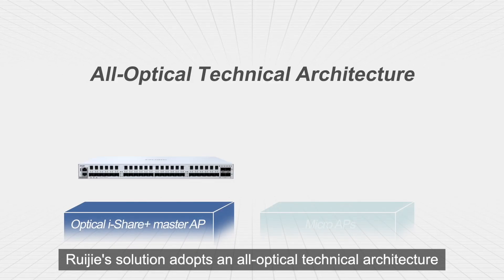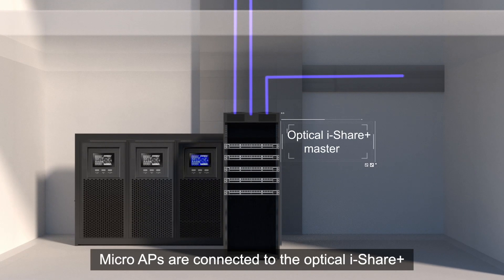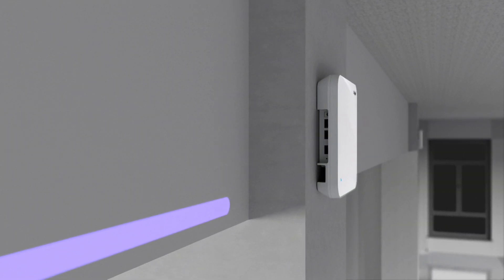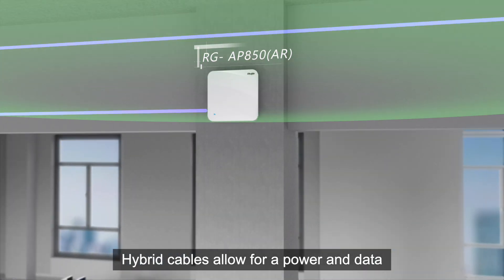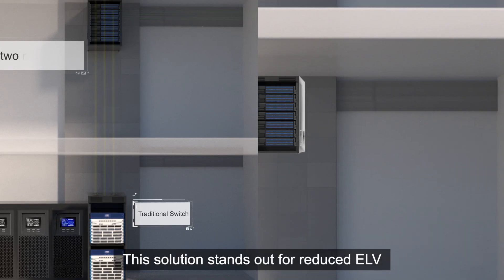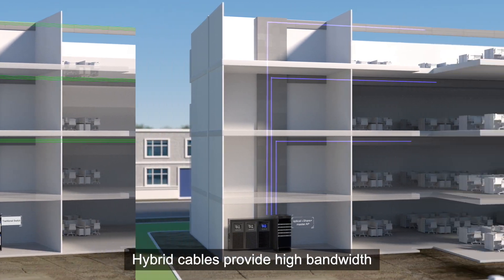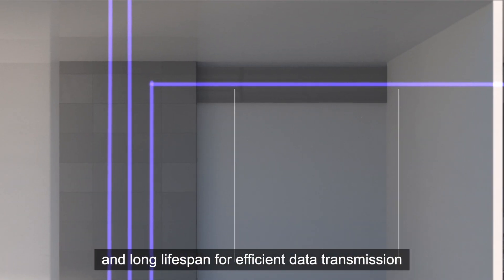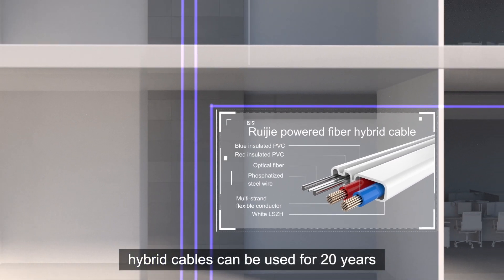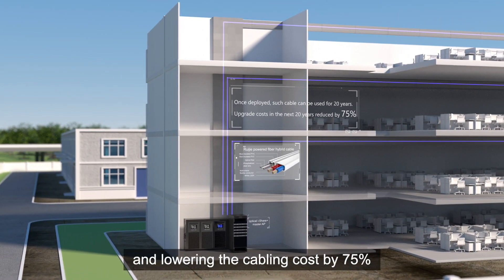RayGia solution adopts an optical technical architecture. Micro-APs are connected to optical IGEA Plus Master AP through hybrid cables. Hybrid cables allow for a power and data transmission distance of up to 1,500 meters. This solution stands out for reduced ELV rooms and simplified cabling. Hybrid cables provide high bandwidth and long lifespan — once deployed, they can be used for 20 years, removing delays from frequent upgrades and lowering the cabling cost by 75%.